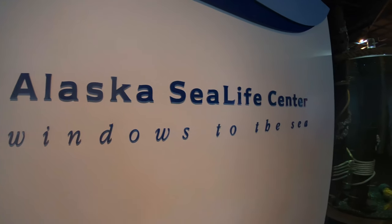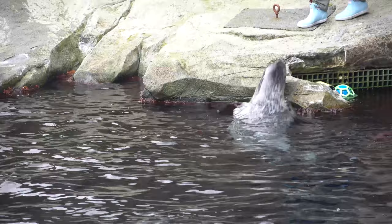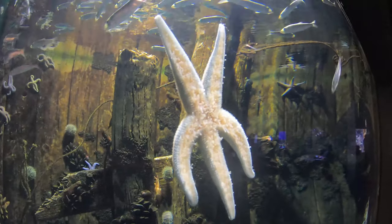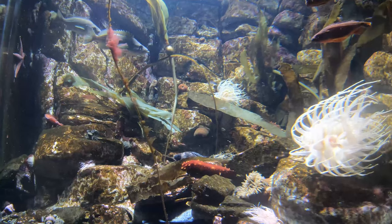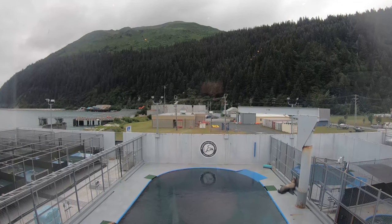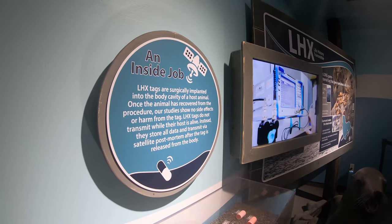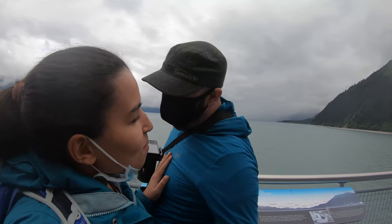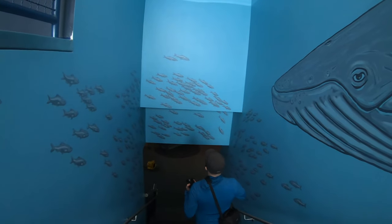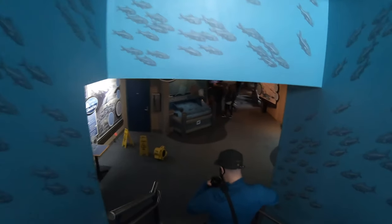Next, visit the Alaska Sea Life Center — a facility that combines marine research, education and wildlife response. The center is home to rescued animals like puffins, octopus, harbor seals, sea lions and other marine life. If learning about marine life is not your thing, you can still enjoy a fantastic view of the bay from their viewing deck, and if you're lucky you can spot some whales during the right season. The best time to spot whales in Alaska is usually June and July when whales have made their migration.